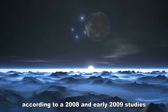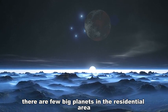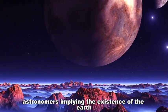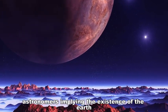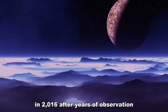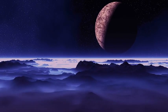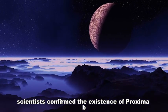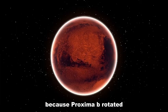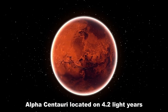According to studies from 2008 and early 2009, there were few large planets in the habitable zone. In 2013, however, astronomers found weak signs of planetary movement implying the existence of an Earth-like planet. In 2016, after years of observation as part of the Pale Red Dot project, scientists confirmed the existence of Proxima B. This discovery was important because Proxima B orbits the closest star system to the solar system — Alpha Centauri — located just 4.2 light years away.